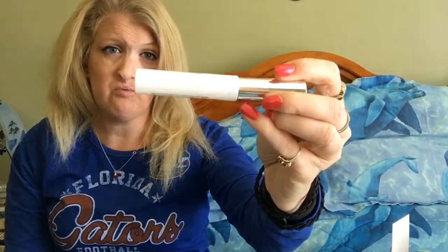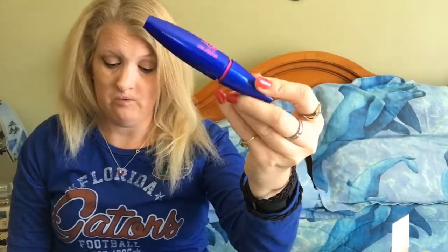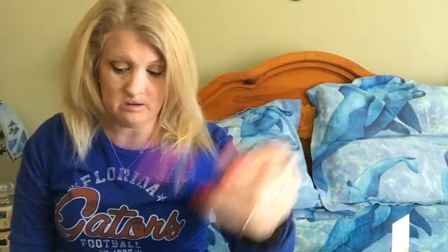Volumizing Mascara by Elf in black. And Maybelline Rocket Volume Express in black.